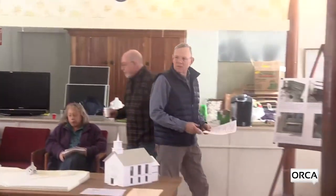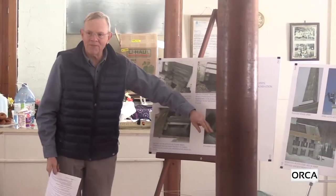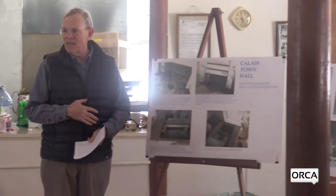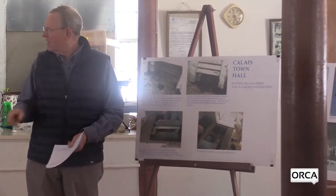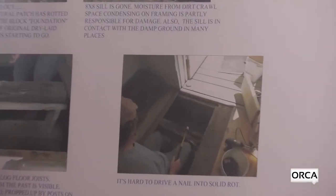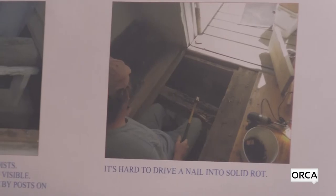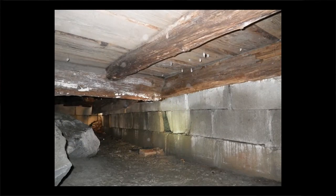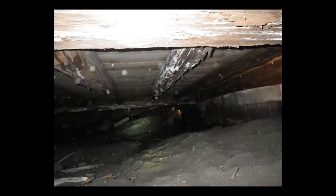About four years ago I was in the building when a former select board member came through that door and fell through the floor. This is a photograph of it. That made me enter the crawl space — which is back in there — and that was awful. There's about this much room in the crawl space. I went under there and discovered that the beams supporting this building, particularly in that corner, are just gone. It's like sponges.